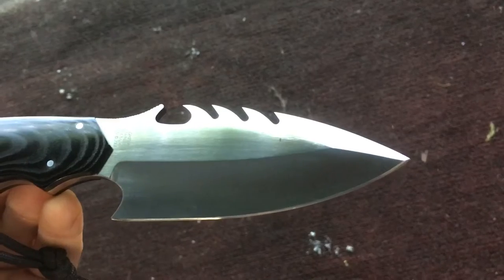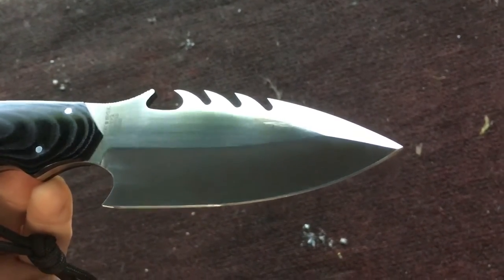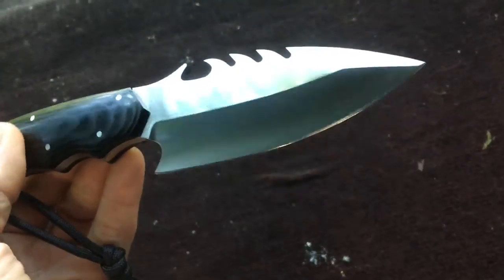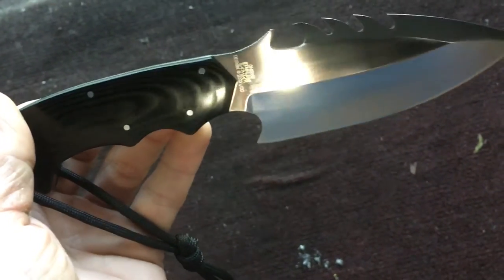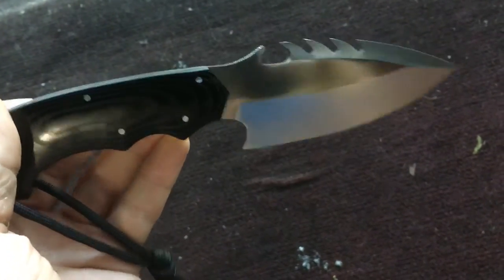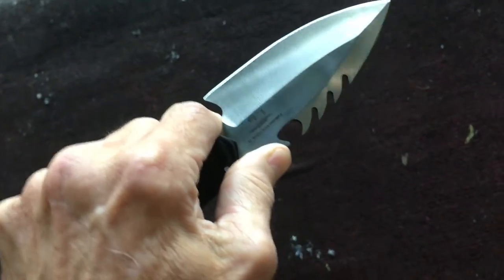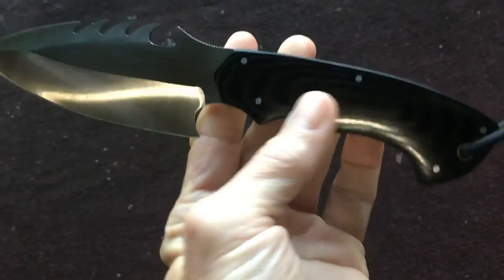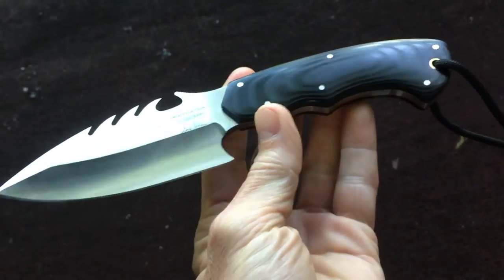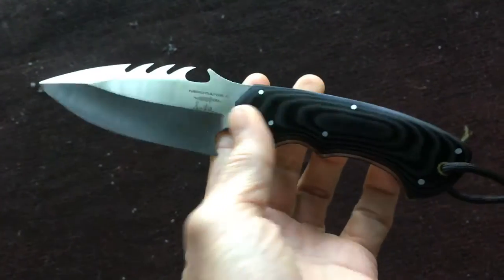It's the GH200H and this is a Taiwanese-made Gil Hibben — their quality tends to be a little better. But this is a fantastic blade, it really is. Any of you guys out there that collect Gil Hibben's, if you can find a Negotiator, grab it, because they're only going up in price.